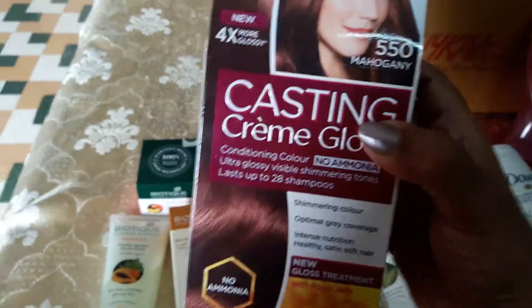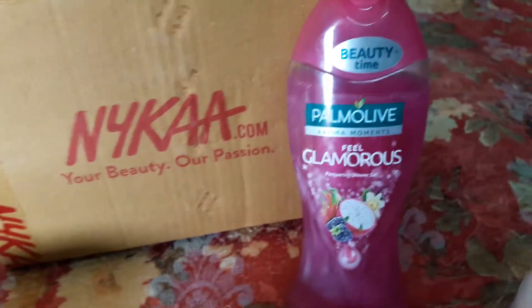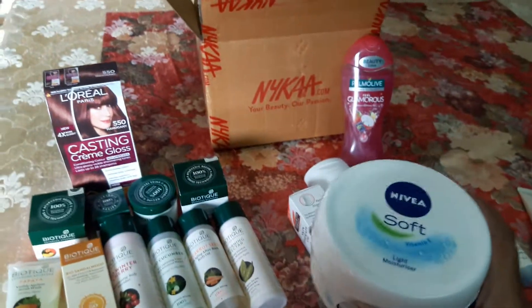This is L'Oreal Color Casting Gloss. I have a few gray hairs so I use this in mahogany shade and it's very good. I've also newly discovered Palmolive body gel, which I'll be trying for the first time. It's a big one — 300 ml.